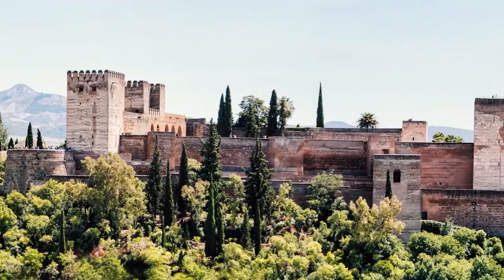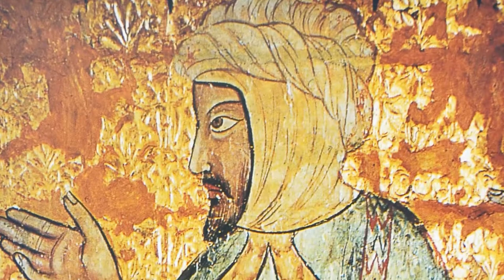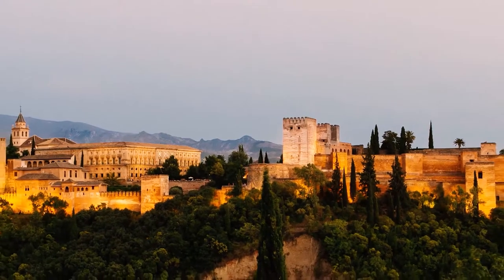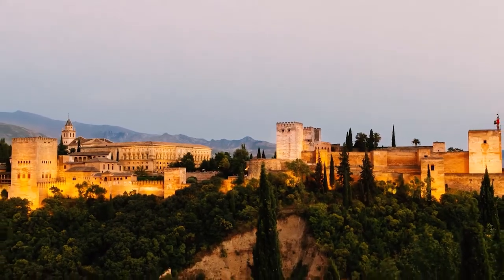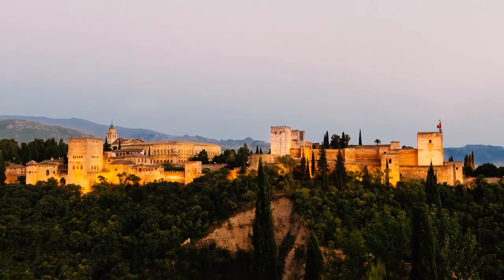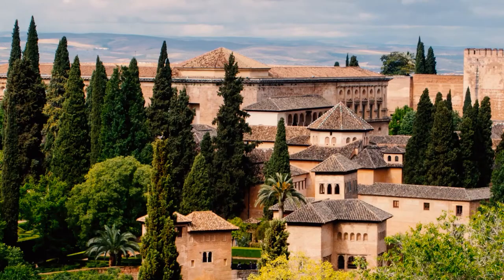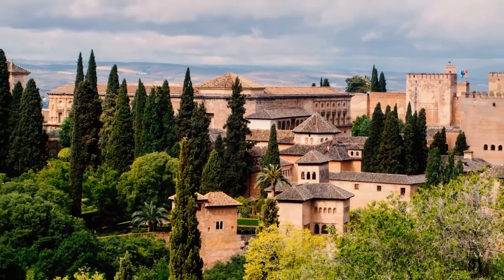The Alhambra was the Palatine city where the Sultan, head of state of the Kingdom of Granada, lived and ruled during the Nasrid dynasty. Planned and developed according to the laws of medieval and Hispanic Islamic urbanism, it is the culmination of the prolific evolutionary process of Hispanic Muslim society, heir to the civilization of medieval European Islam. It is a monument made up of different artistic elements from different eras, the result of an evolution over time.